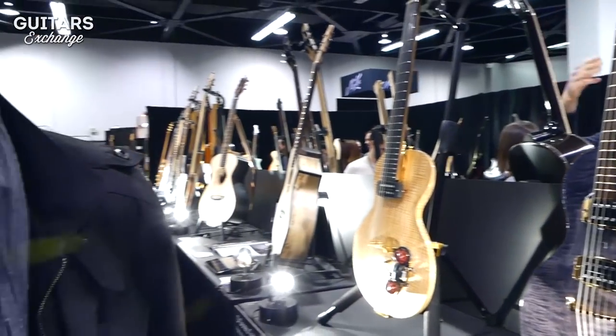That wraps up what we brought here for this year's Boutique Guitar Showcase 2019 at the NAMM Show. We hope to see you again next year.